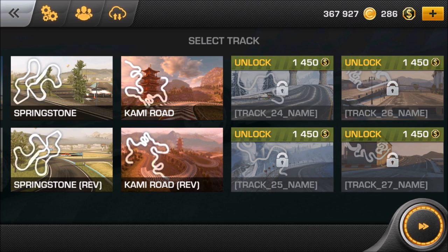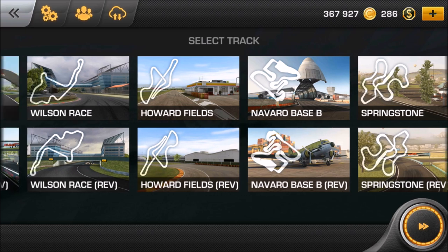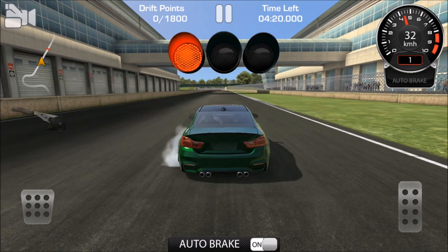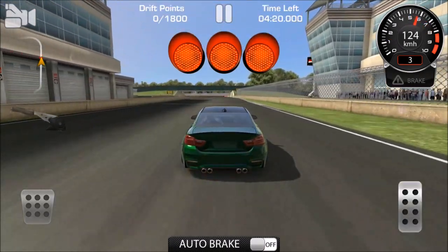1,450 coins - that's cash, my friend. That's seriously a lot. If you tried those out yourself, let me know down below in the comment section. Which track should we take? Let's take Wilson Race - I like this one. At least score 1,800 points in order to get 5,000 credits. They actually give you a lot of credits, unfortunately not cash. Let's turn that auto brake off.